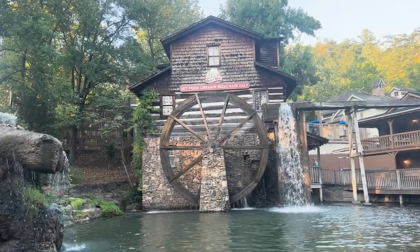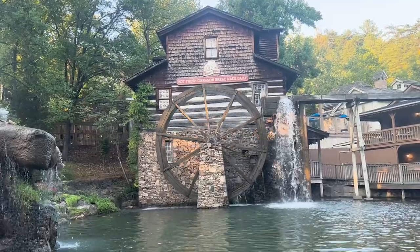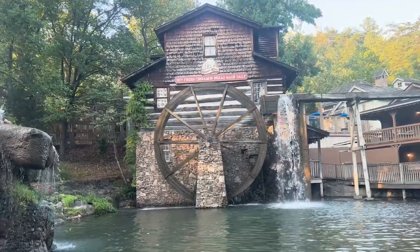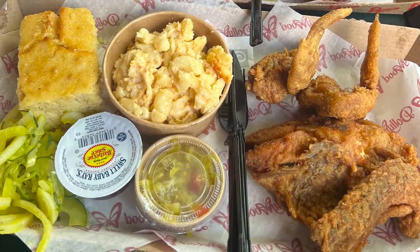If you are ever in and around Pigeon Forge in Gatlinburg, Tennessee, or even nearby Knoxville, Tennessee, and you have never made a visit to Dollywood, then I recommend you get to it. If nothing else, the cinnamon bread, good music, chill southern vibes, and delicious fried chicken is all worth the visit alone.